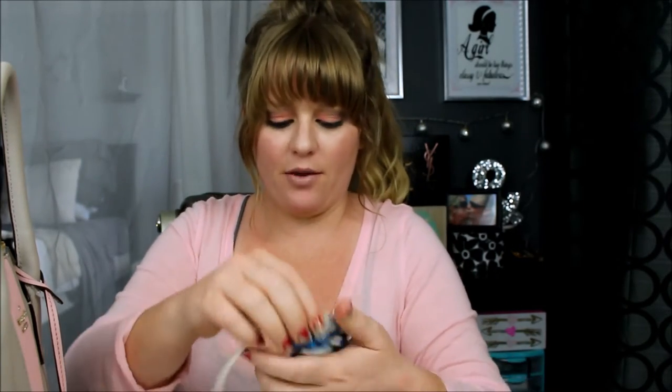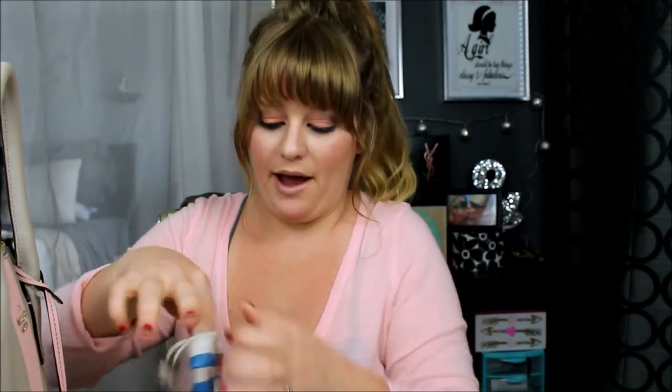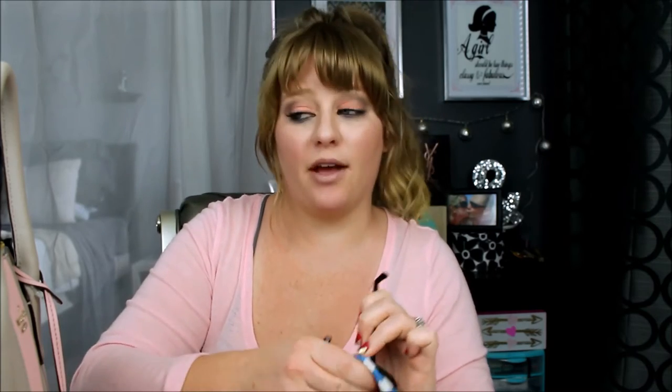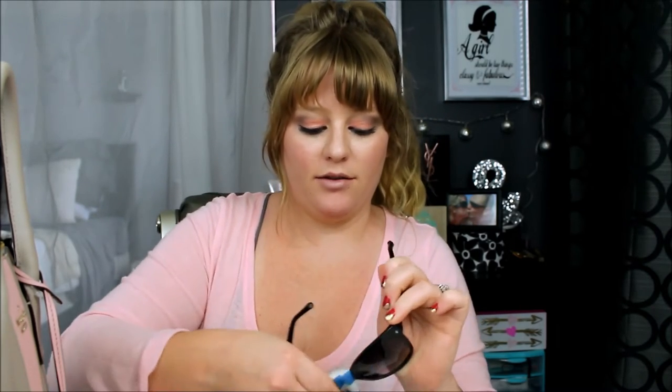I also have two pairs of sunglasses in here. These are Fossil sunglasses — I think the Wayfarers, if I'm not mistaken. I've had them for a while. These are my favorite sunglasses that I own, and when I say that I mean they are the most comfortable. They're definitely tied with the cutest ones I own. They never dig in or anything. I love these sunglasses so much.